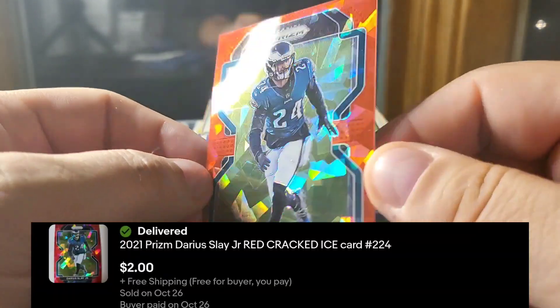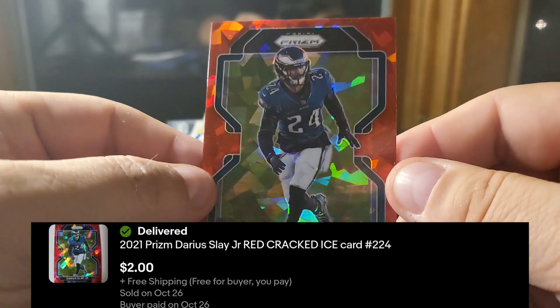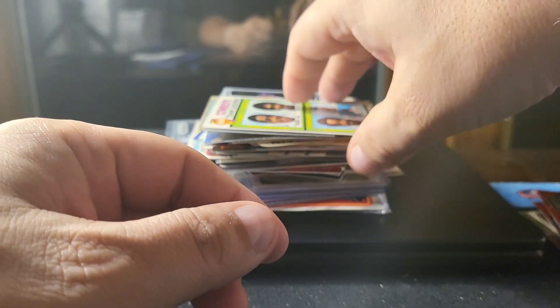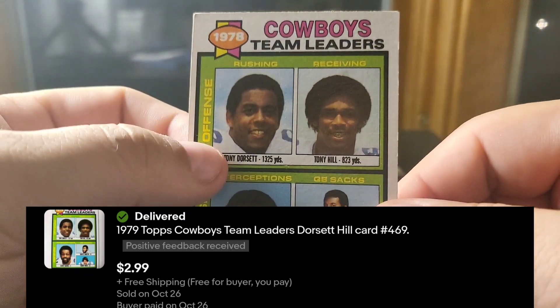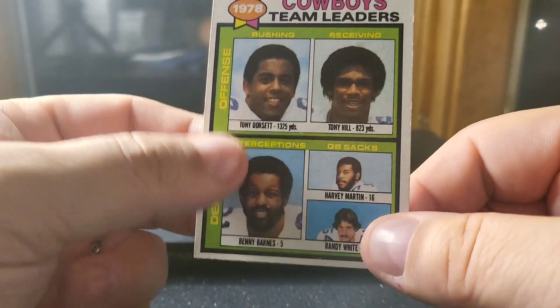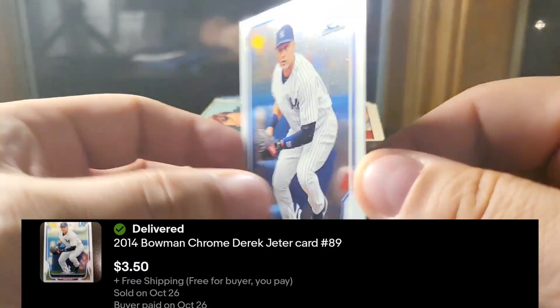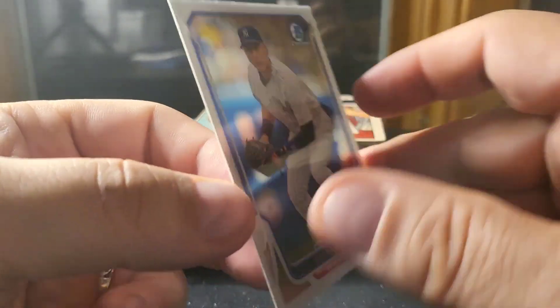The Parsons I got out of a big lot of Prizm parallels that I bought pretty cheap — I think I paid 25 cents a card — so it's nice to get some of that back. Also a Darius Slay Jr. Another vintage: the Cowboys team leaders from 1979 Topps with Tony Dorsett and Randy White. And a couple of Jeters — a 2012 and 2014 Bowman Chrome.